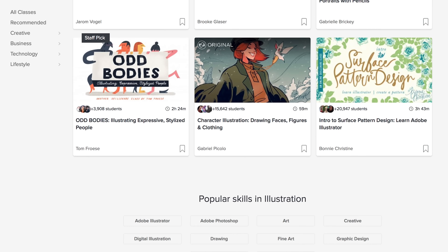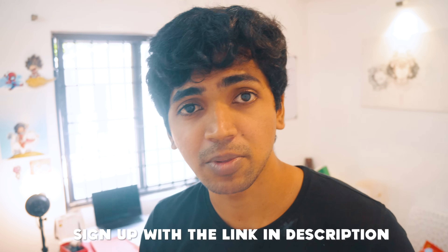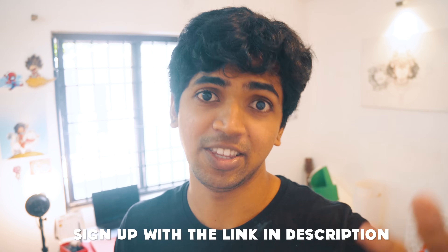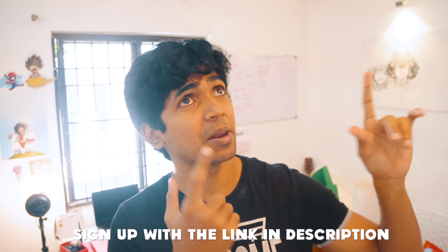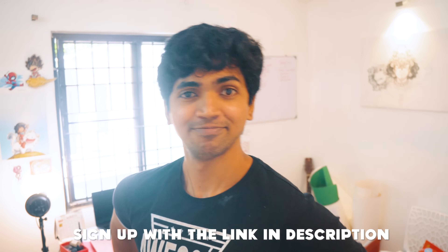If you're watching this, our sponsor is offering two months of free subscription to all you lovely people. If you want to get access to all their premium classes, click the link down below in the description and go join them. Thank you to those people who are keeping the lights on and making these videos possible.